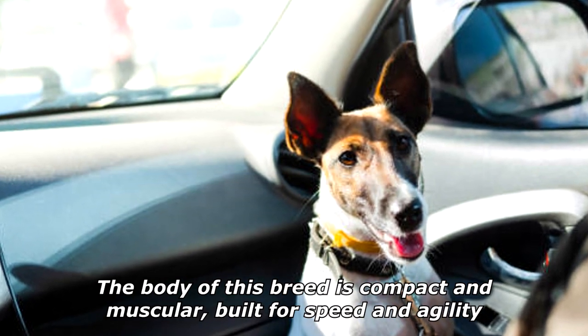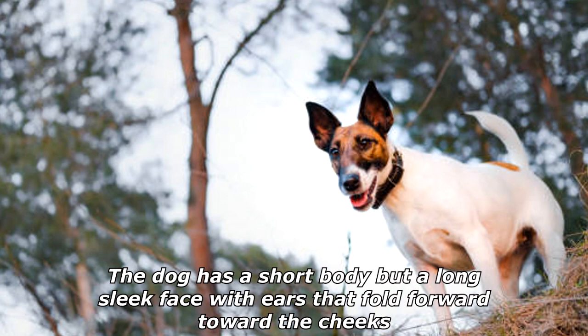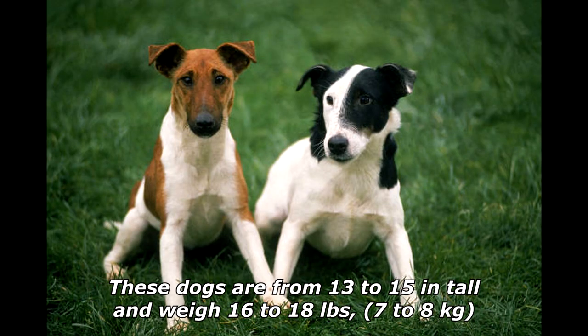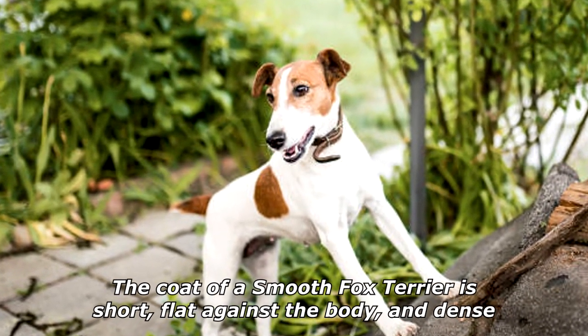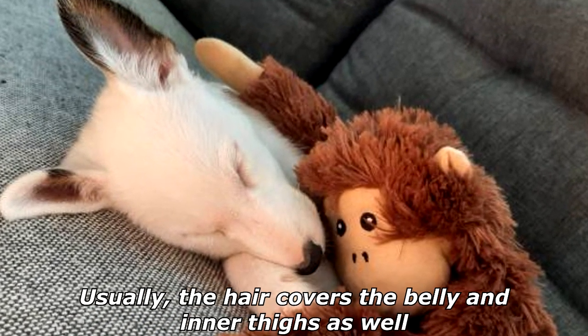The body of this breed is compact and muscular, built for speed and agility. The dog has a short body but a long sleek face, with ears that fold forward toward the cheeks. These dogs are from 13 to 15 inches tall and weigh 16 to 18 pounds.